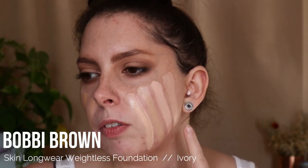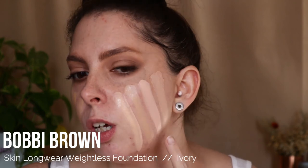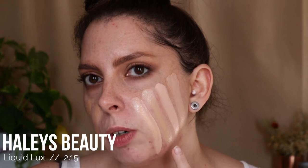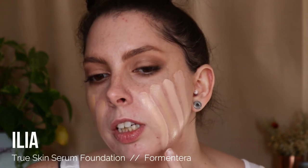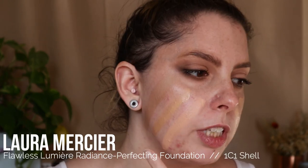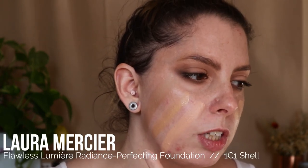Bobbi Brown Skin Longwear Foundation in the shade Ivory, Becca Skin Love Foundation in the shade Ivory, Haley's Beauty Liquid Luxe Foundation in the shade 2.15, Ilia True Serum Foundation in the shade Formentera, Laura Mercier Flawless Radiance Foundation in the shade 1C1 Shell, Lumini Blur Foundation in the shade 1.5, and Lumini Natural Glow Foundation in the shade 3.